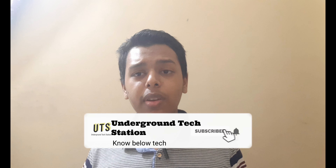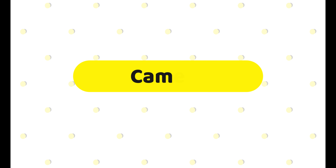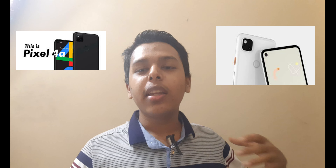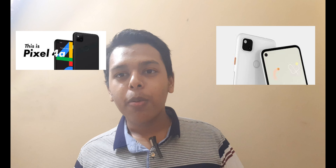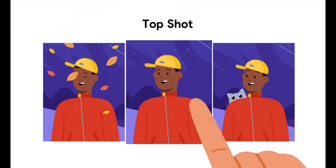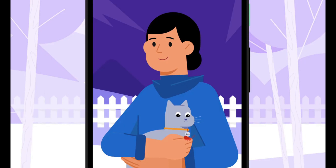This phone does not have any IP rating, meaning it is not certified for water or dust resistance. Now let's talk about the camera. At the back you can see a square shape — you might think, like the iPhone 11 Pro or 11 Pro Max, that there are three camera modules. But in this Google Pixel, even though it has a square shape, there is only one camera and a flash.